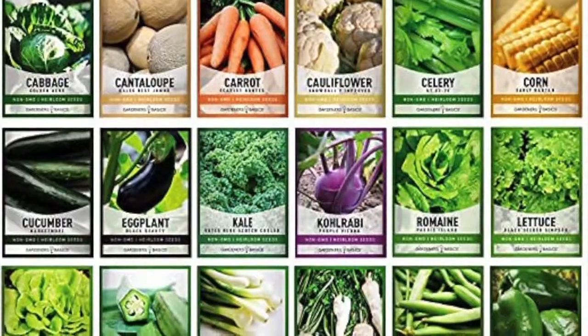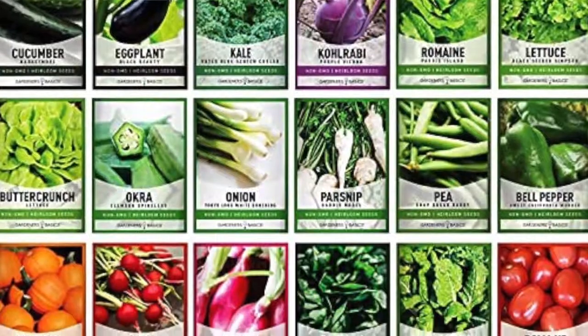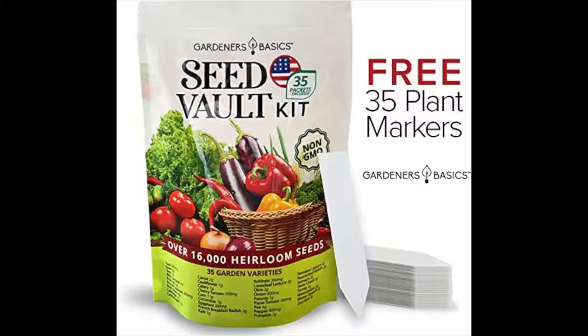The next one is a Survival Vegetable Seed Garden Kit. This comes with a whole bunch of seeds — over 16,000 seeds, non-GMO and heirloom. Great for emergency, bug-out, and survival gear. It includes 35 varieties of seeds for planting vegetables, plus 35 free plant markers. It's 25% off plus a 10% off coupon — there's a little clip box at the bottom. You check that box and when you check out, that'll give you an extra 10% off on top of the 25%.